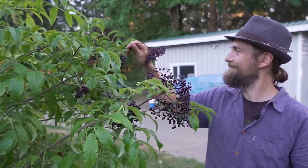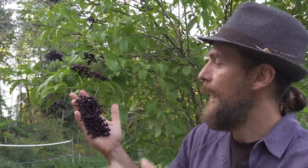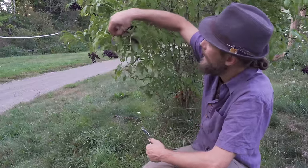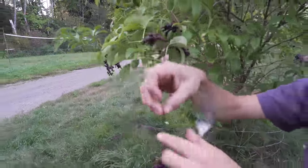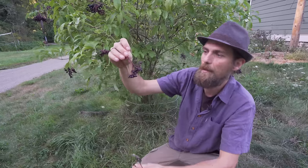Elderberry syrup as an immune support is one of my favorite medicines, and so I want to share with you how to make that. It can be made with the blue or the black ones, and really we want to get them when they're fresh and ripe and just juicy — they're just perfect. So when harvesting elderberry, it has this interesting little spot where it snaps off the main stem really easily. Rather than yanking on it, you just give it a little snap and when it's ready it'll come off like this.